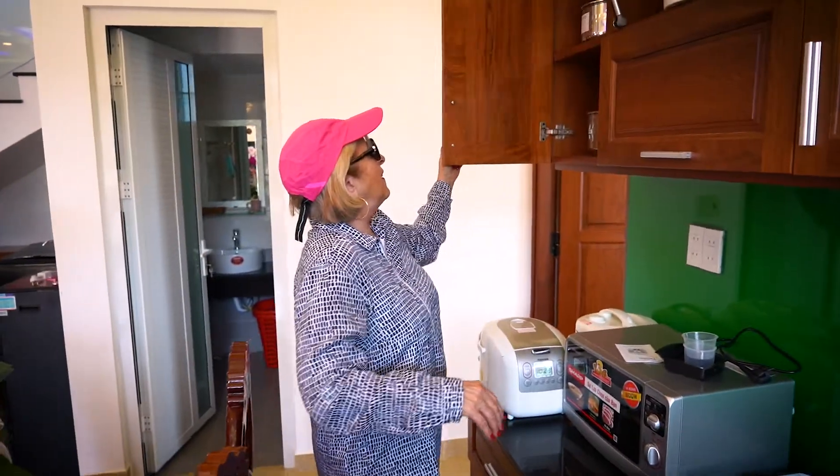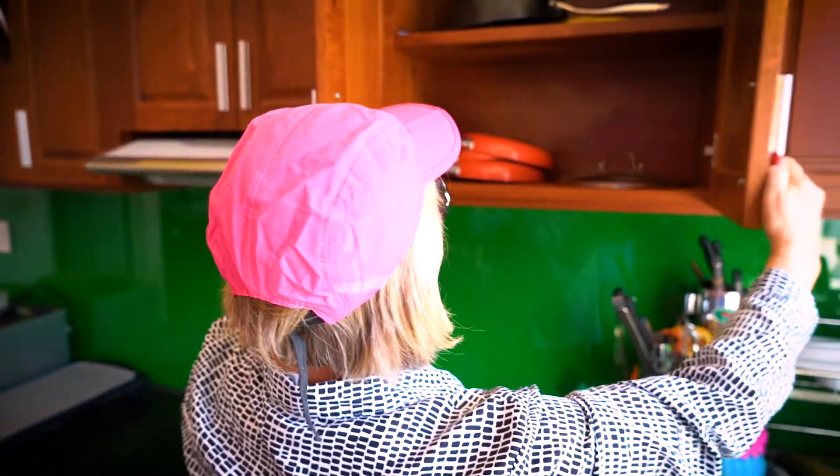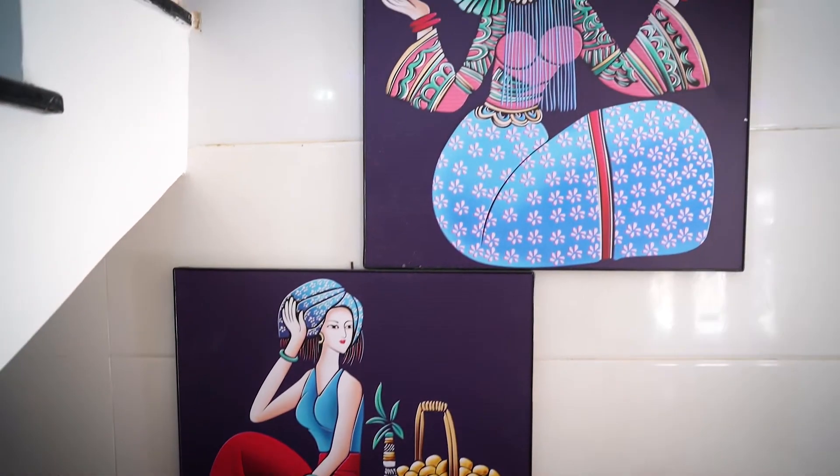The house comes equipped with a very large kitchen and a kitchen island. They've got a stove, pots and pans, and a big refrigerator — pretty much everything you need to cook for a large family, as this house is designed for about 10 people.